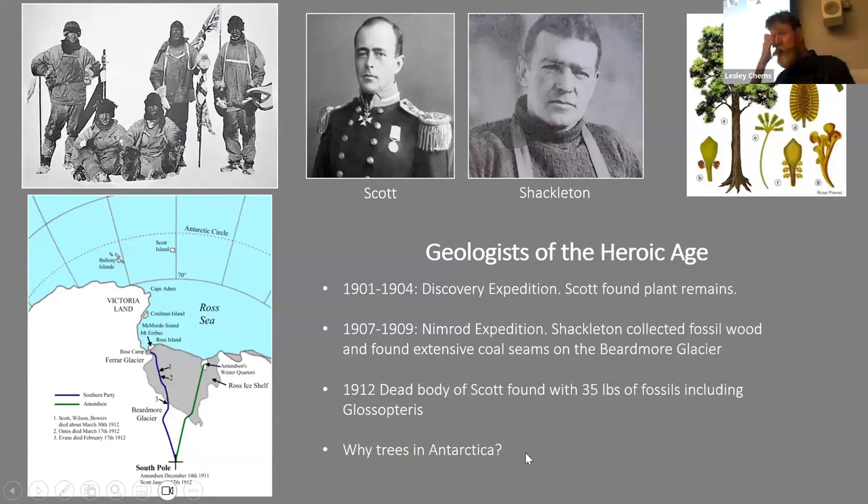Geologists have been going to Antarctica since the earliest times — right back to the heroic age. Scott and Shackleton were forms of geologists themselves. In the 1901–1904 Discovery Expedition, Scott found fossil plant remains; in 1907–1909, Shackleton collected fossil wood and found extensive coal seams on the Beardmore Glacier. Tragically, when Scott made it to the South Pole in 1912, only to find Amundsen had beaten him, he died on the return journey — but they were hauling 35 pounds of fossils on their sleds. What they couldn't understand is why there were trees in Antarctica — the short answer is it was simply warmer.